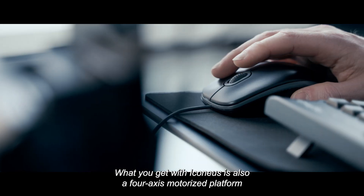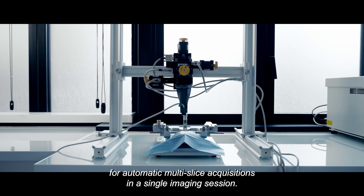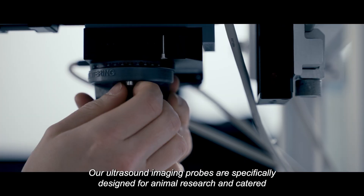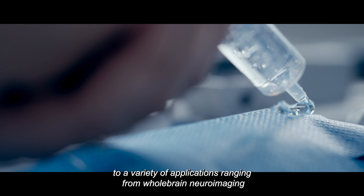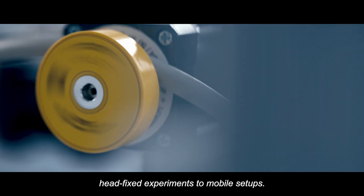What you get with Iconius is also a four-axis motorized platform for automatic multi-slice acquisitions in a single imaging session. Our ultrasound imaging probes are specifically designed for animal research and catered to a variety of applications, ranging from whole-brain neuroimaging head-fixed experiments to mobile setups.